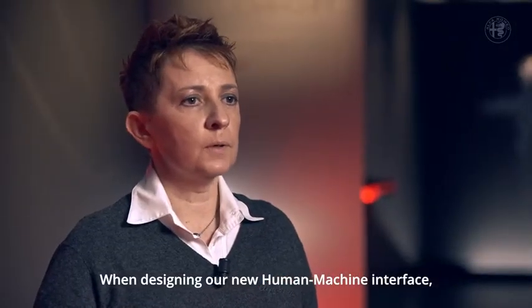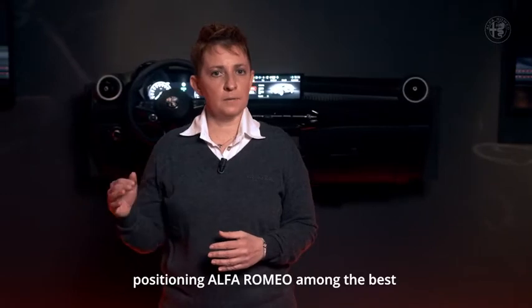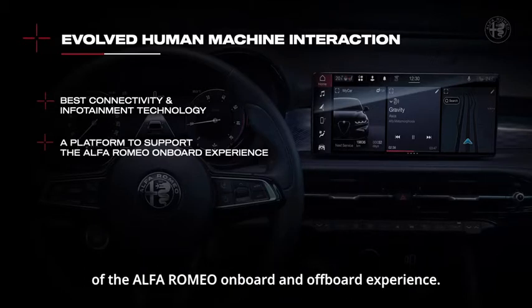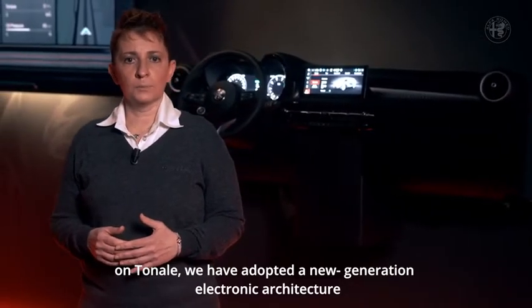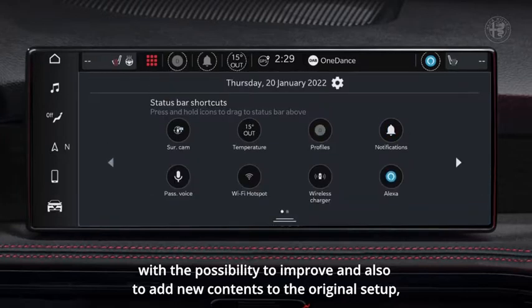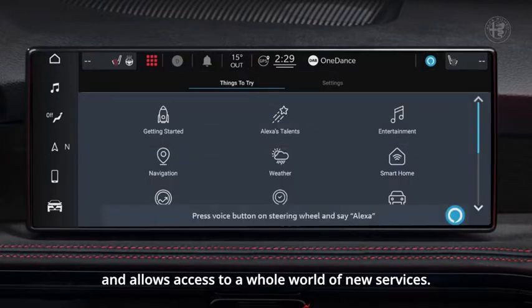When designing our new human machine interface we had two objectives in mind: positioning Alfa Romeo among the best in terms of connectivity and infotainment technology, and developing a platform capable of supporting the evolution of the Alfa Romeo on board and off board experience. In order to achieve both targets, on Tonale we have adopted a new generation electronic architecture with upgraded processing capacity. The new architecture enables seamless over-the-air updates with the possibility to improve and add new content to the original setup, makes connection much faster, and allows access to a whole world of new services.